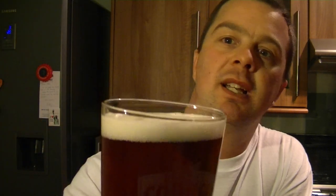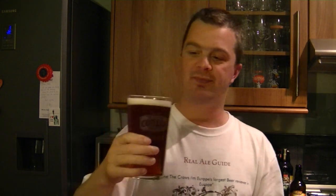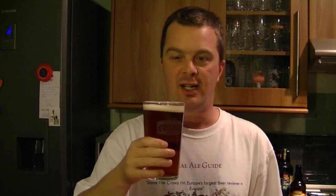I can almost tell from the smell that this is going to be one of those classic British bittersweet beers. It's a mahogany, bronzing colour with a slightly off-white head. There are nice amounts of carbonation in this beer - not raging like a fire extinguisher, just nice amounts. I'm going to have another nose. It smells biscuity and bready. Cheers, I'm going to dig in.